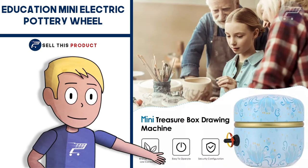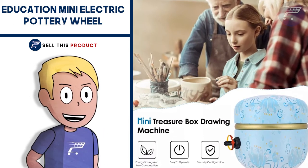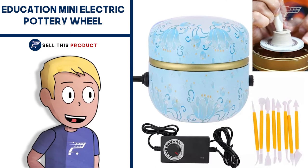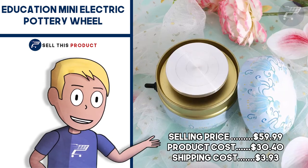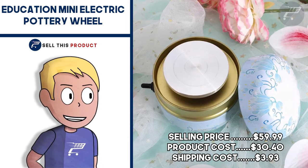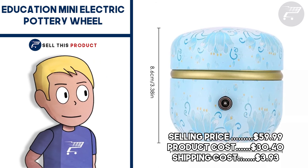The speed is adjustable and it's perfect for practice and beginners. This pottery wheel machine is suitable for school ceramic teaching, DIY shops, and home use. It's a great product for a DIY niche store. The selling price is $59.99, product cost is $30.40, shipping is $3.93, so your profit margin is $25.66.